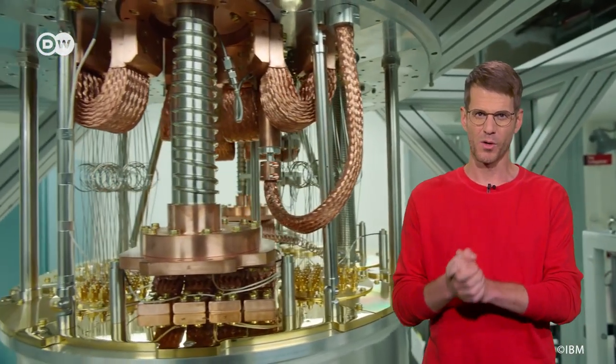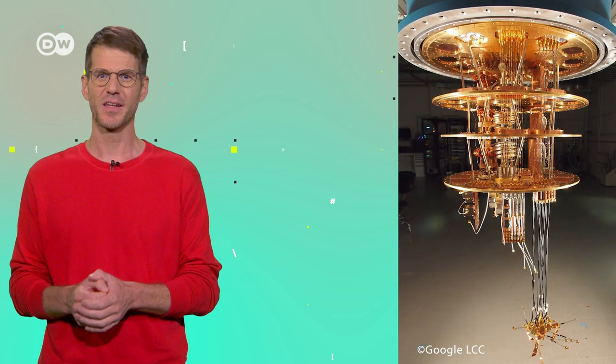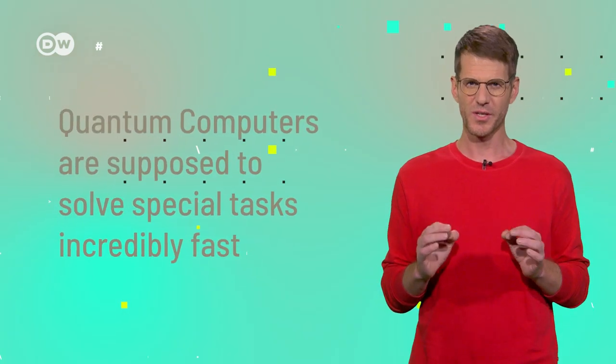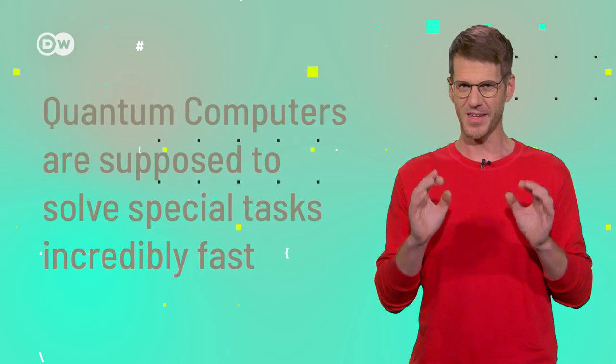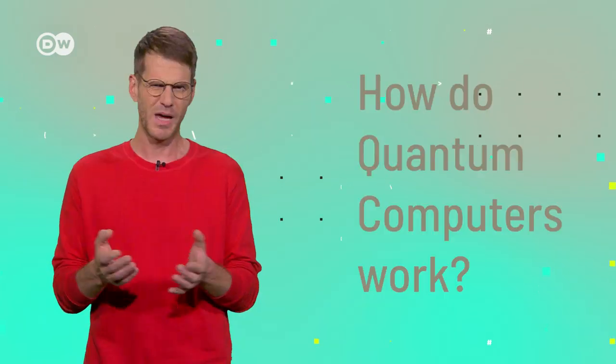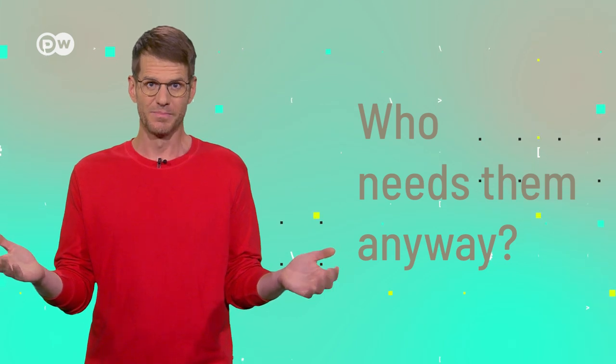Ever heard of quantum computers? They've been a hotly debated topic among computer geeks and science nerds for quite some time. The technology behind them is based on findings in the field of quantum physics. The goal is to create a new generation of computers that can solve special tasks incredibly fast — in a fraction of the time the world's fastest supercomputers would currently need. But how do they work? What are the problems? And who needs them anyway? Let's have a look.